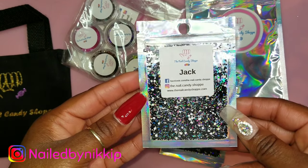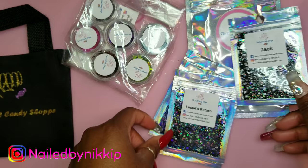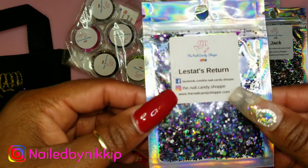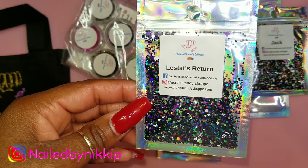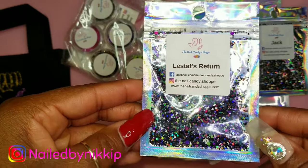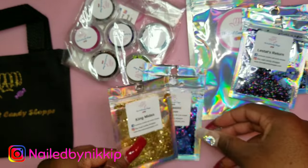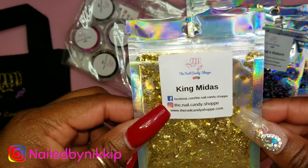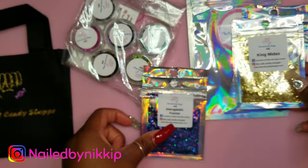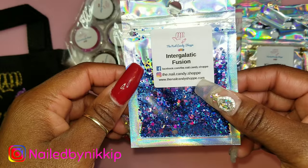This first glitter is called Jack — the main colors are black and white but there's also holographic shimmer, it's gorgeous! Then there's one that's similar to Jack but has more purples, blues, and greens. Then King Midas, which is a gorgeous gold — I could use that for one of my fall sets. I'm trying to tie that gold into a fall look.